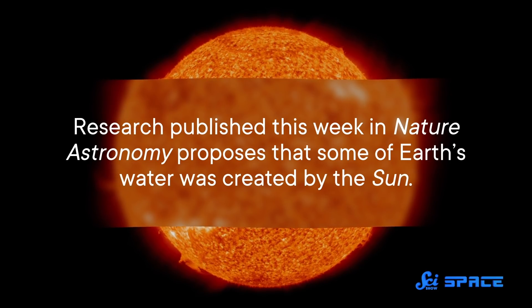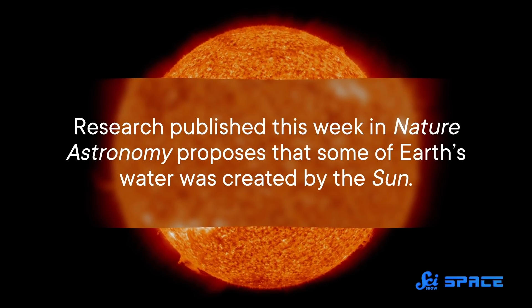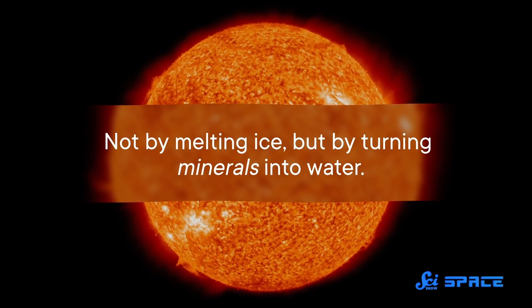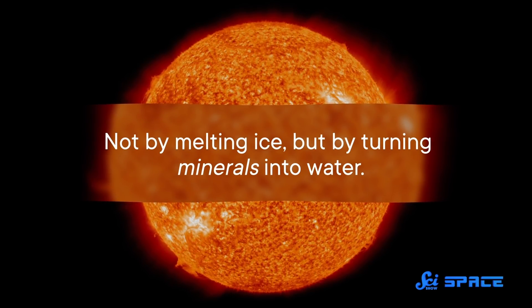Research published this week in Nature Astronomy proposes that some of Earth's water was created by the Sun — and not by melting ice, but by turning minerals into water.